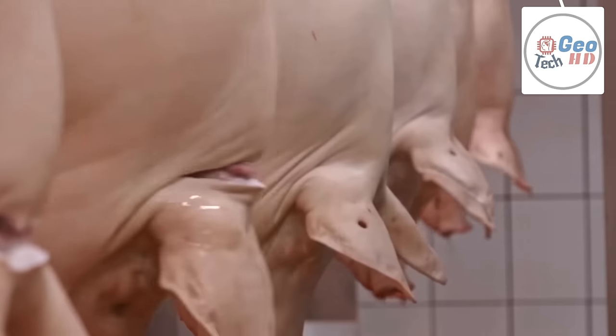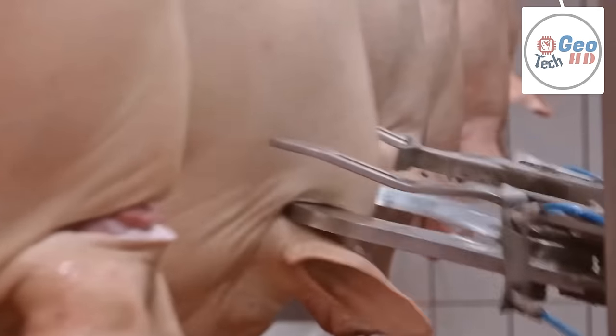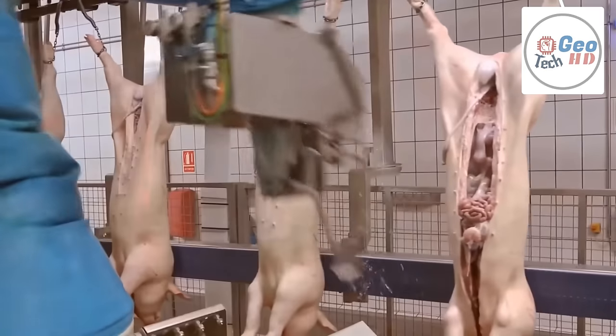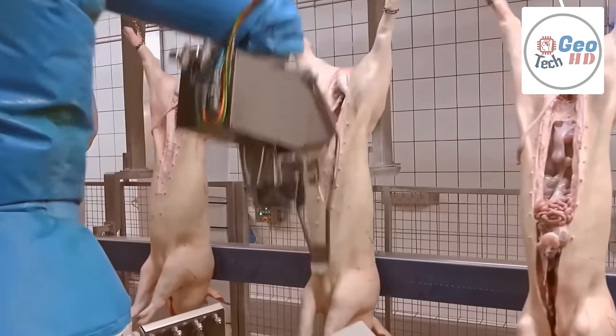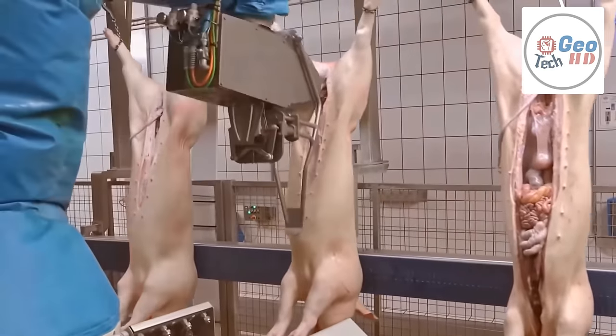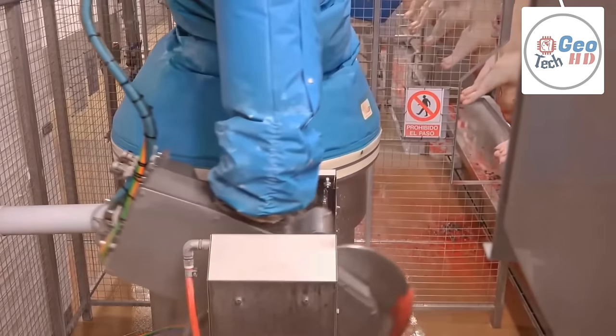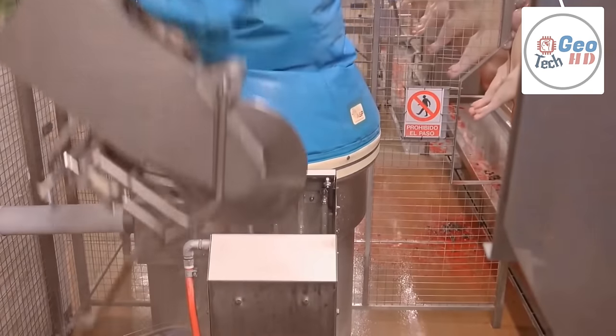Pigs are moved in small groups using plastic paddles and sorting boards or curtains. Humane slaughter of pigs entering the food chain at most large-scale slaughterhouses involves carbon dioxide stunning in small groups, followed by rapid and complete bleeding to ensure no animal regains consciousness. The process must be overseen by trained staff and veterinarians, who are themselves in short supply.